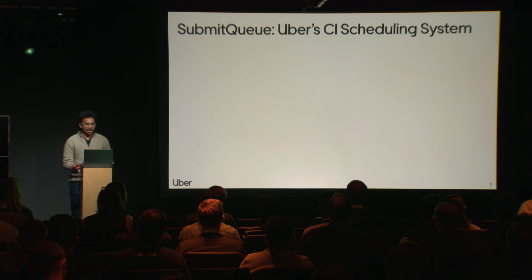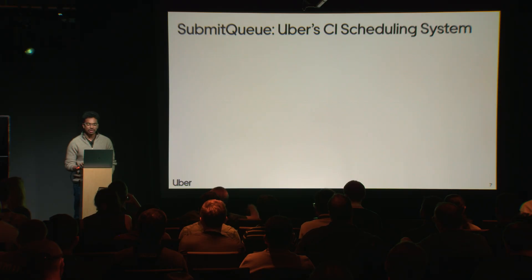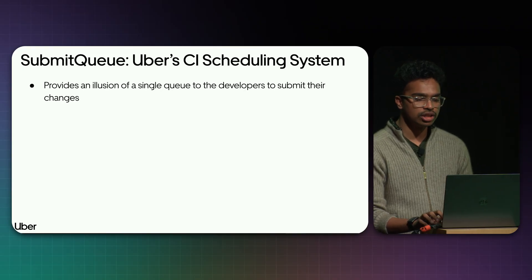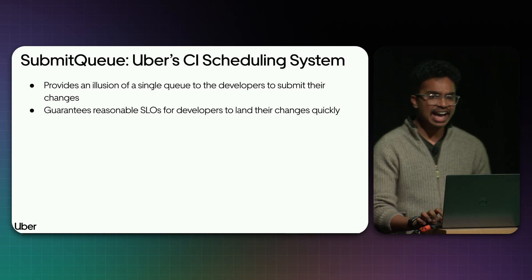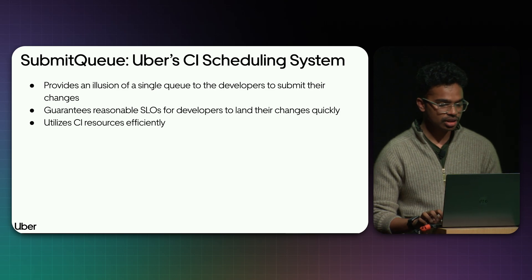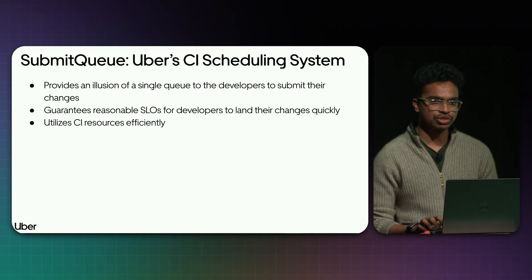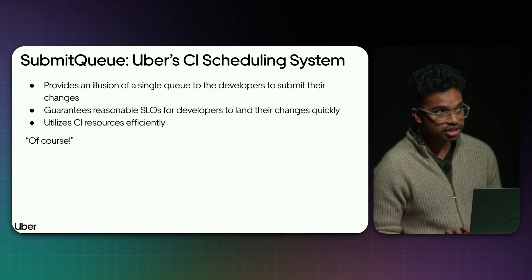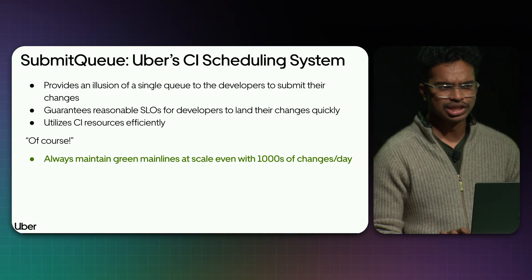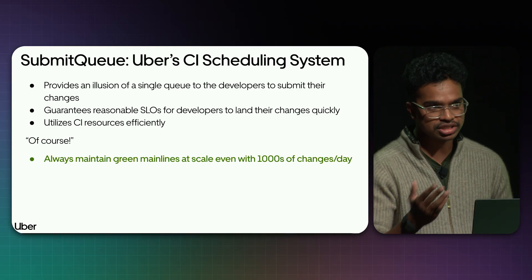How do we solve it? Welcome to Submit Queue — this is essentially Uber's merge queue. It provides an illusion of a single queue to all Uber developers to submit their changes, guarantees reasonable SLOs for developers to land changes quickly, utilizes CI resources very efficiently, and always guarantees green mainlines at scale, even with thousands of changes per day or hundreds of changes per hour.